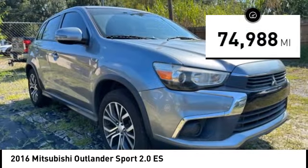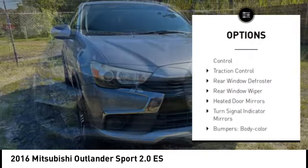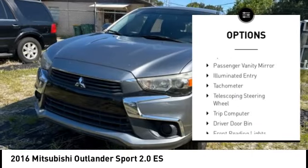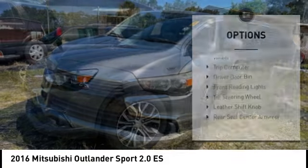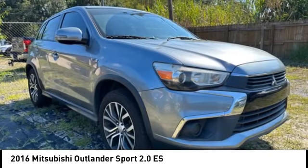Here are some of this vehicle's great options: alloy wheels, rear spoiler, brake assist, remote keyless entry, speed control, four-wheel disc brakes, electronic stability control, traction control, rear window defroster, rear window wiper.